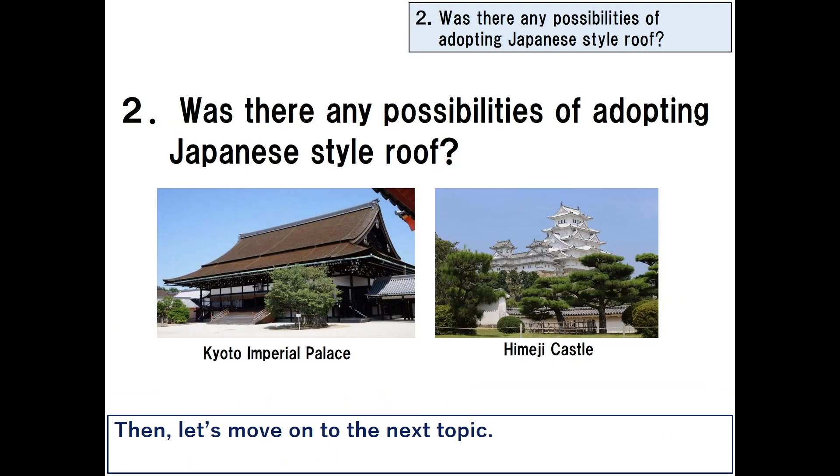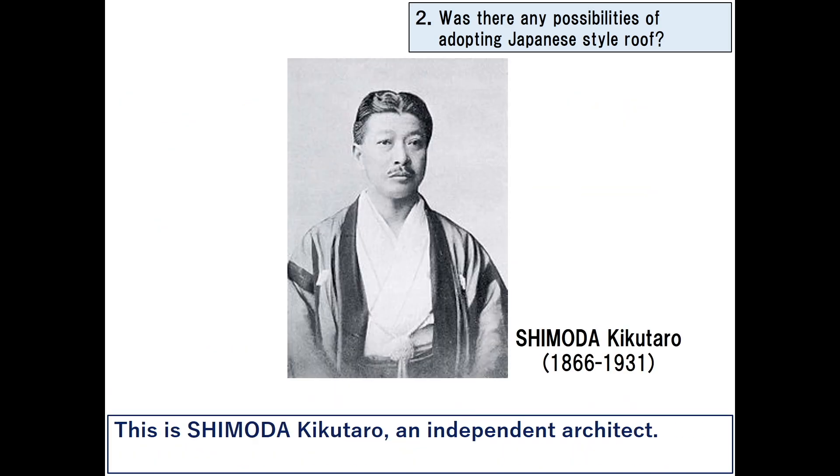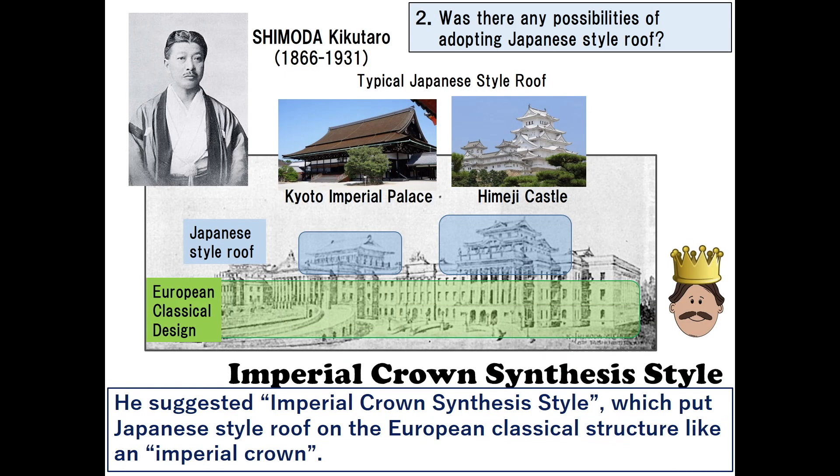Let's move on to the next topic: was there any possibility of adopting a Japanese style roof, such as the roof of Kyoto Imperial Palace or a castle tower, as the design of the central tower of the diet building? Shimoda Kutaro, an independent architect, suggested the imperial crown synthesis style, which puts a Japanese style roof on a European classical structure like an imperial crown.